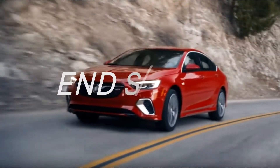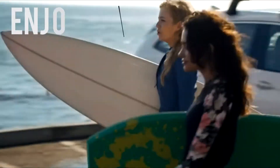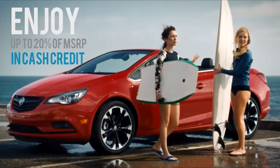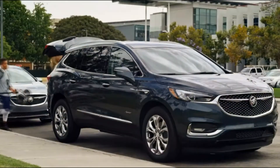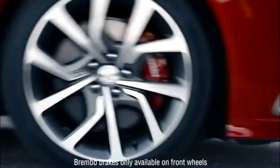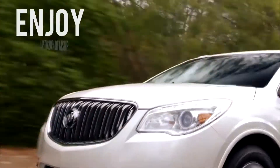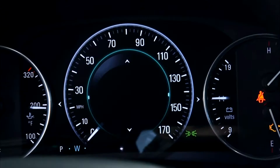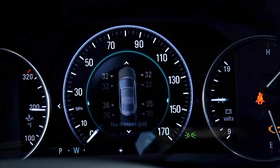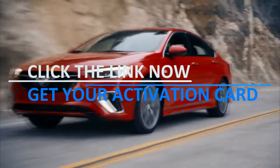Starting immediately until the close of business on October 31st, our dealership is making room for new inventory by offering customers and vehicle shoppers a cash purchase credit equal to up to one-fifth of the manufacturer's suggested retail price on select new in-stock 2018 models. You heard correctly — you could take off up to 20% of the MSRP and enjoy thousands of dollars in cash credit on the new GM model of your dreams.